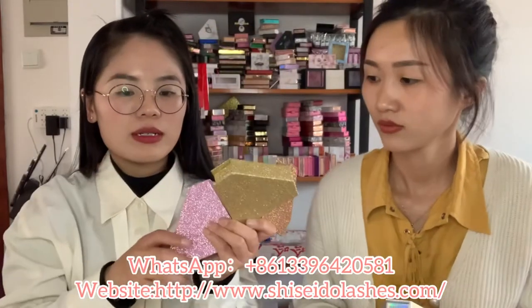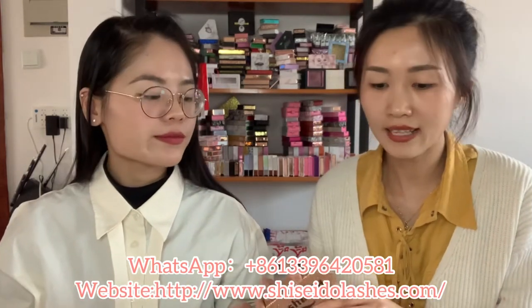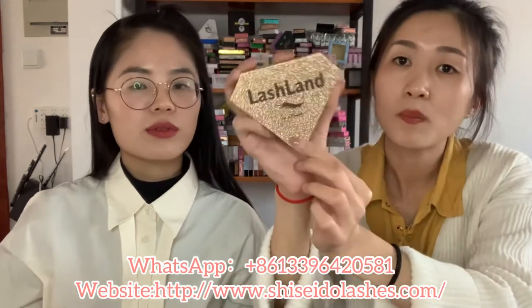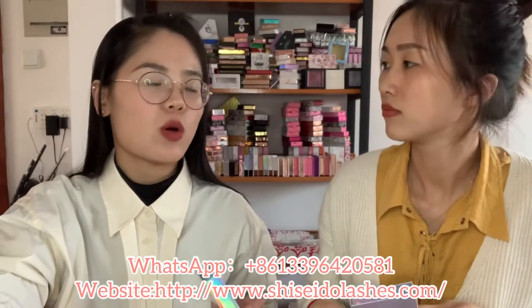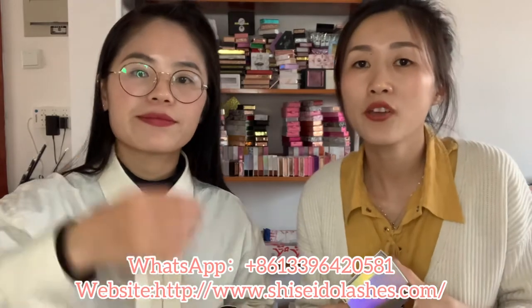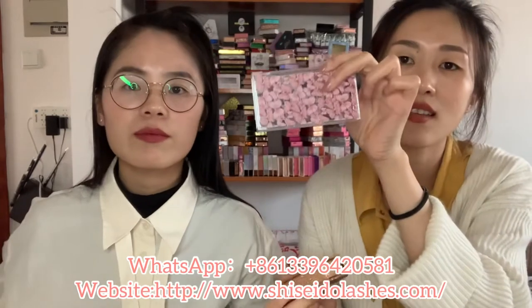Can you print a logo on the box and what is the MOQ? Yes, we can print your logo on the box and the MOQ is only 30 pieces. Here is a sample with the logo. If you want a custom box but don't have a logo, don't worry - we have a professional design team who can design your logo for free. Here are some samples, such as this brand name with eyelash design, and this butterfly design.